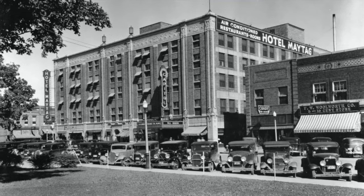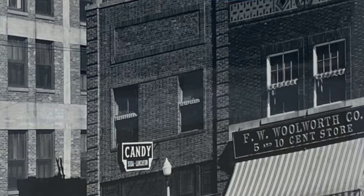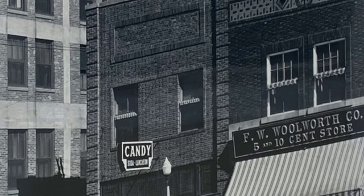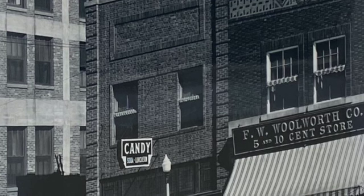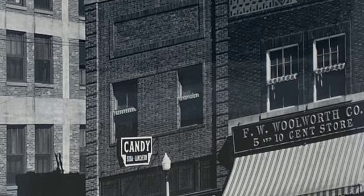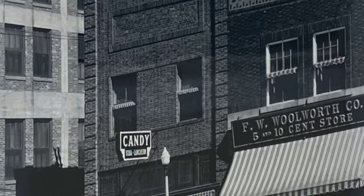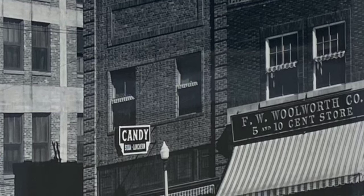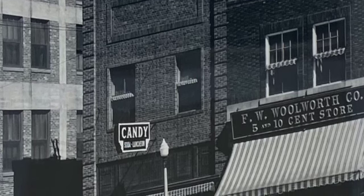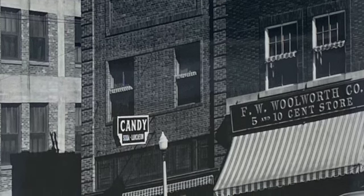Next, in this 1935 photo of the east side of the square, we see the F.W. Woolworth Five and Ten Cent Store, Roswell's Candy and Confectionary Store and Luncheonette, and the Hotel Maytag. From the 1920s until about 1990, Woolworth's was located in the northernmost section of the Alfre Building, now known as the Jewel Building. This portion of the building was constructed in 1918, one year after the original section was built.